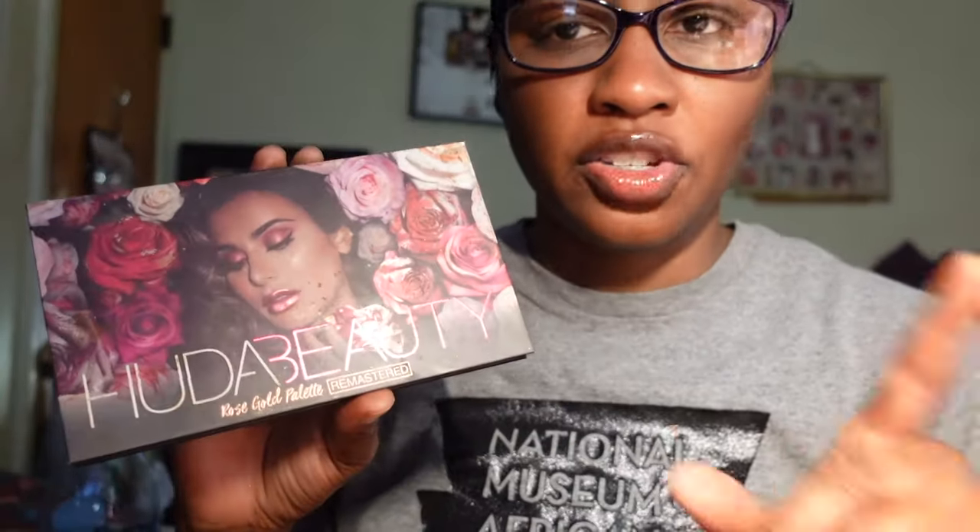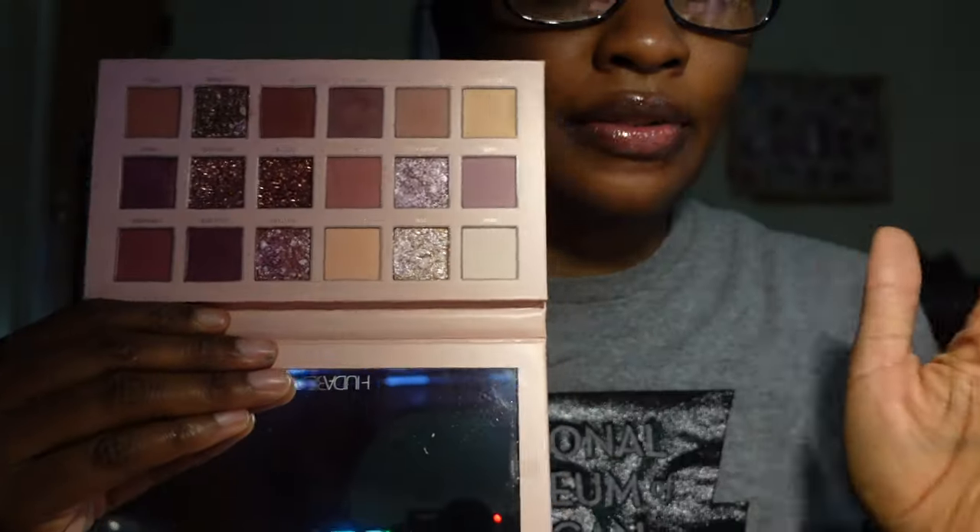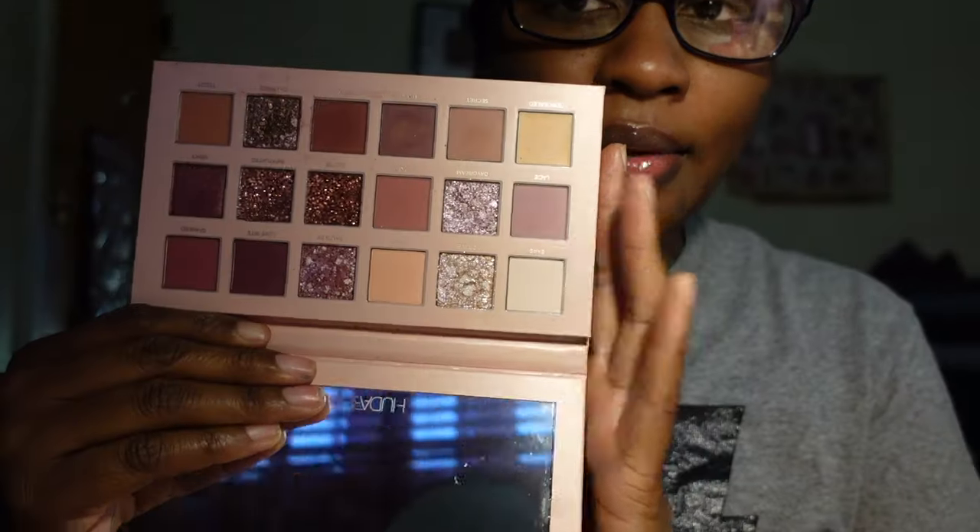I have two more Huda Beauty palettes. The Huda Beauty Rose Gold Remastered palette — if you've watched my other declutters, you know I've struggled with whether to keep this one. But I did get use out of it last year, I do like it, and I'm going to keep it. The Huda Beauty New Nude palette — I absolutely love how it looks but I don't reach for it much. It's definitely a soft glam or bridal glam palette and I am going to keep it and start using it more.